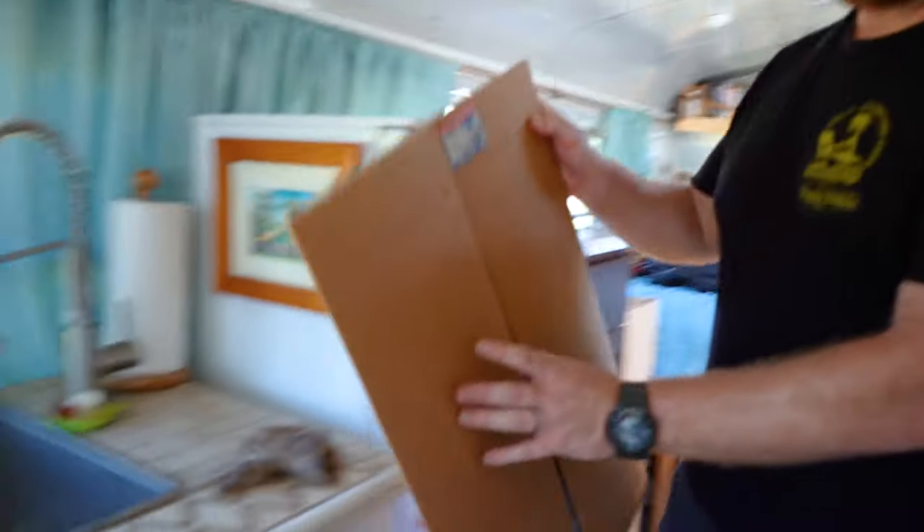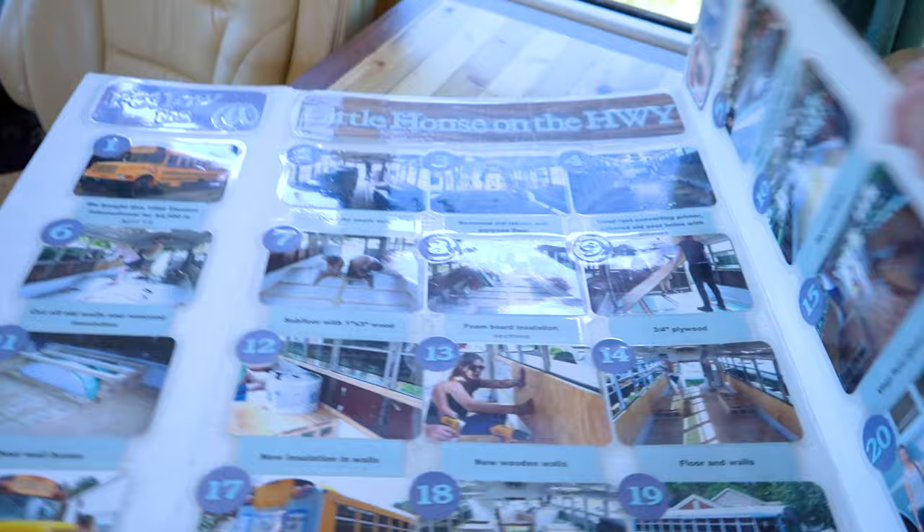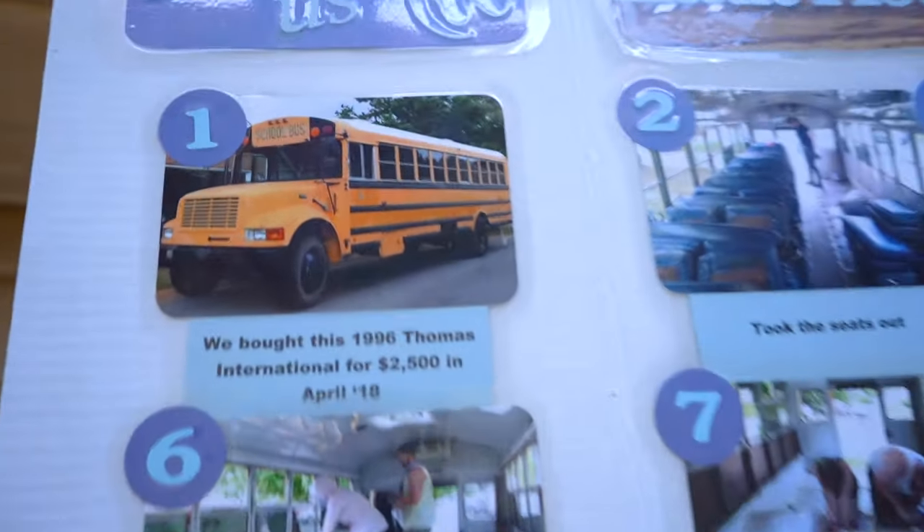Here is kind of how we built the bus. It's a '96. They bought it for $2,500. We found that on Craigslist. These guys bought their house for less than your monthly rent. Think about that.